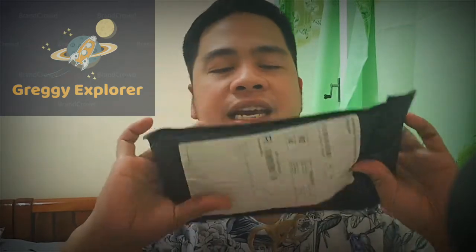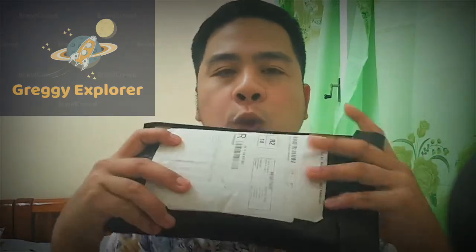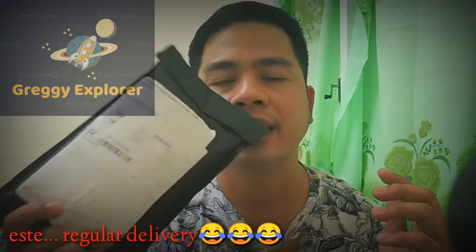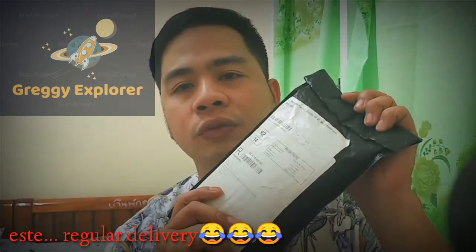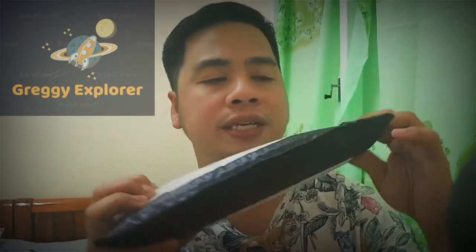So here we go guys. What I have here is this package, and it's actually from the US. It took a while to arrive because it went through normal delivery. So we will try to check what's in it and I'll open this one.